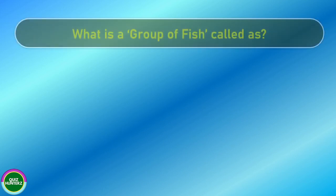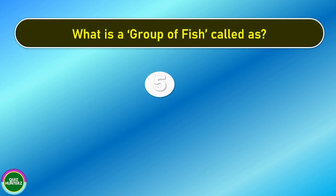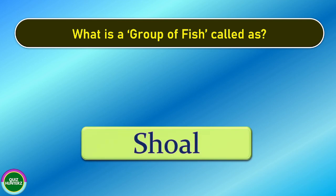Next question. What is a group of fish called? And the correct answer is shoal.